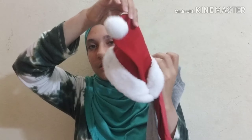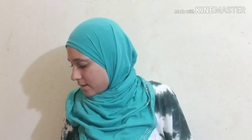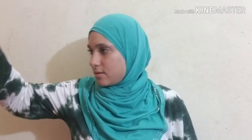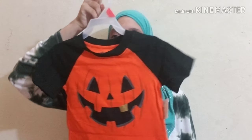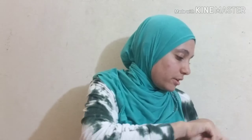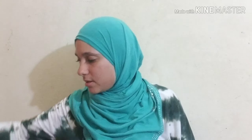I also got this one - it's Mickey Mouse or Minnie Mouse, something from Disney. It's so cute! It's three to six months and it's got a little Christmas hat on it.